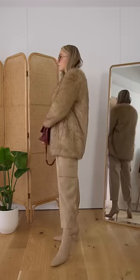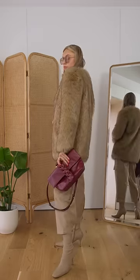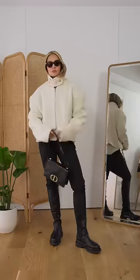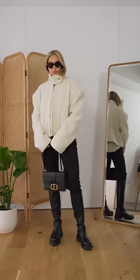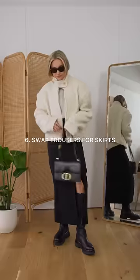Adding a pop of red stops your winter outfits feeling boring — the red and the beige complement each other really well. You could do this in the form of an accessory or a pop of red lipstick. In winter we often get into the rut of wearing black trousers over and over again.